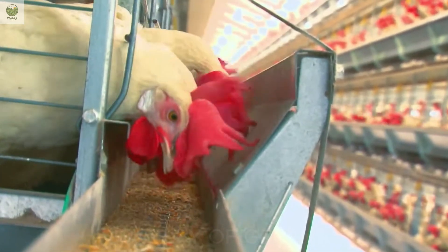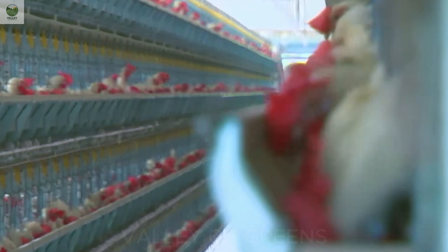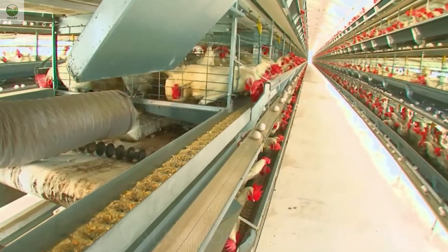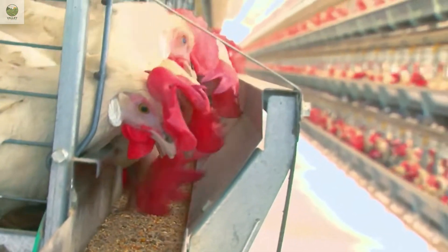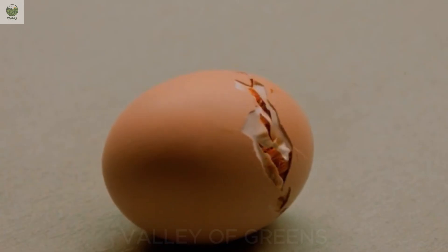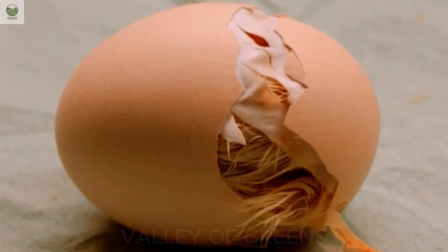Thanks to this technology, hatch rates can exceed 90%, a significant improvement over traditional manual incubation. But it's not just about quantity — the quality of the chicks is also noticeably better: stronger, more uniform, and with far fewer deformities. During the first 18 days, life develops hour by hour inside each egg. And by day 21, something truly miraculous begins.